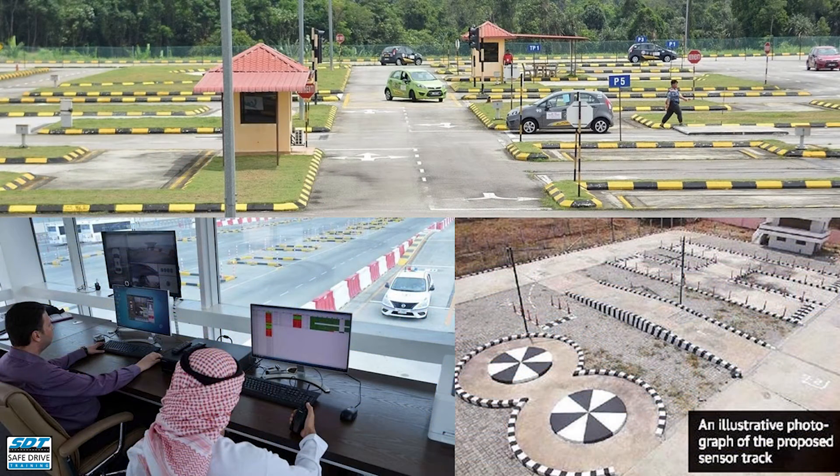Facilities that are used for licence testing have examiners stationed in viewing shelters to review the student drivers, but increasingly this is being done from a control room via cameras and sensors.